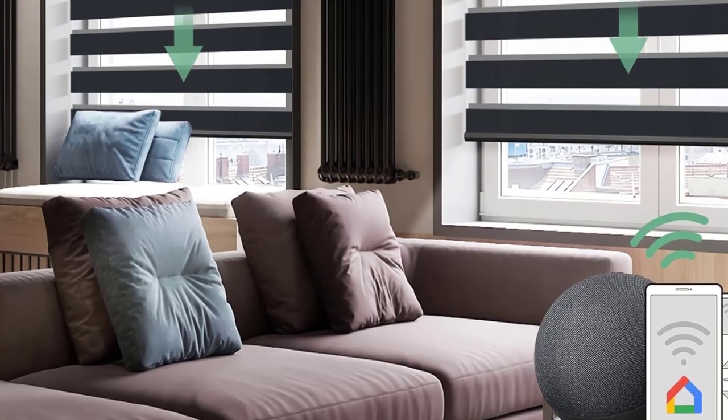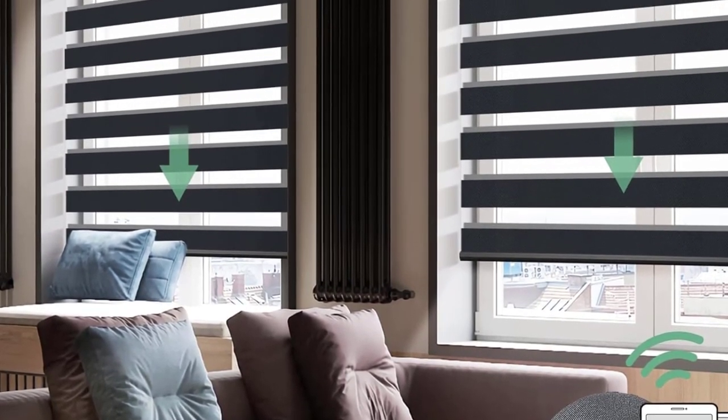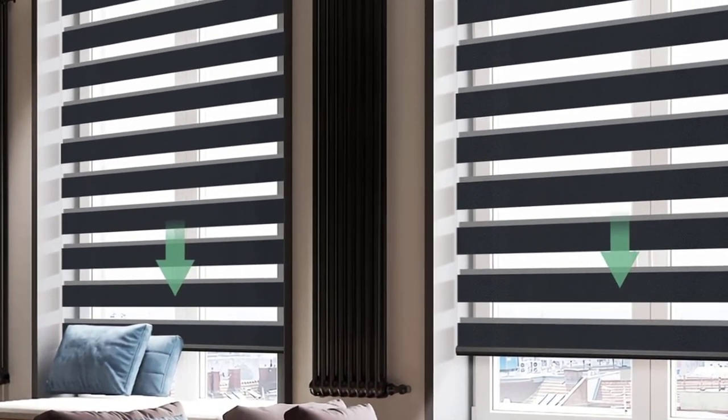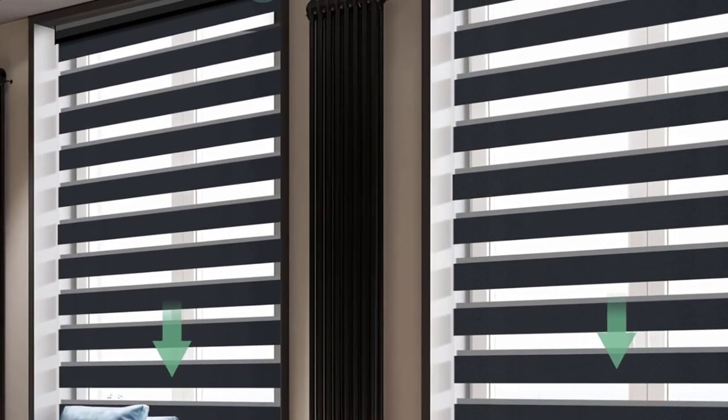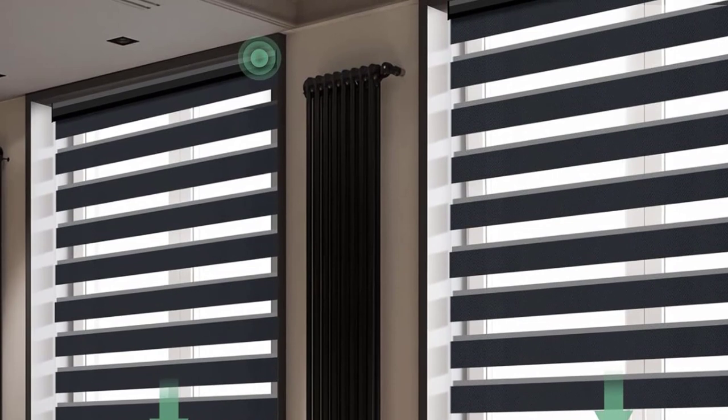By remote control, you can adjust the density of indoor light, isolate external lines of sight to ensure indoor privacy, and close the blinds to block harmful UV rays. Open 50% to enjoy soft indoor light, or fully open to enjoy indoor sunshine.